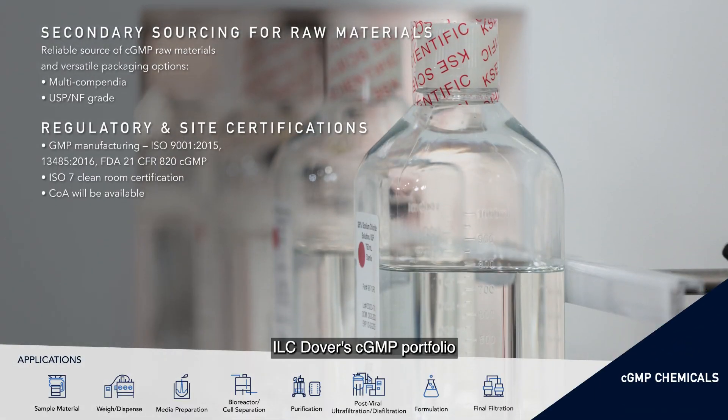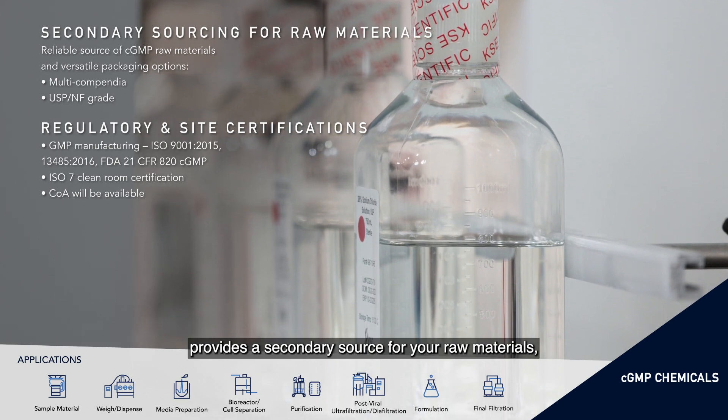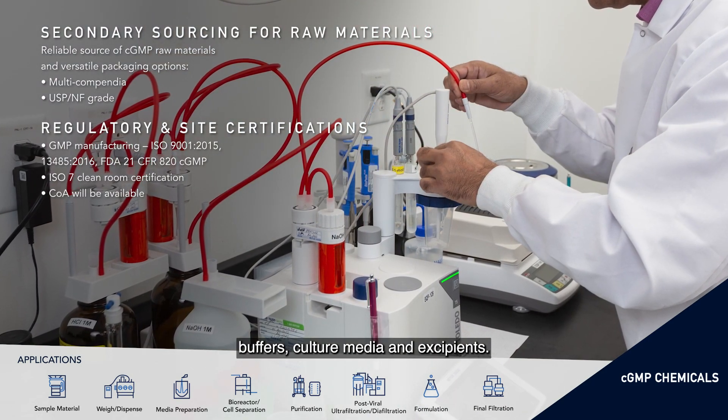CGMP Chemicals. ILC Dover's CGMP portfolio provides a secondary source for your raw materials, buffers, culture media and excipients.